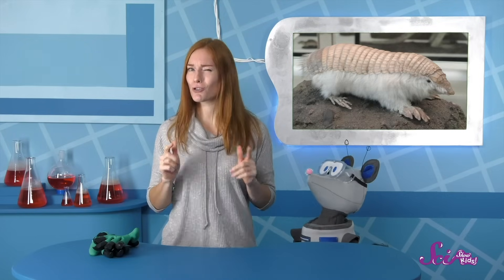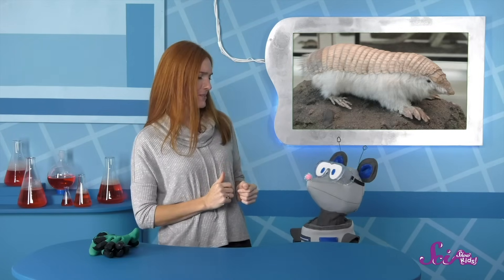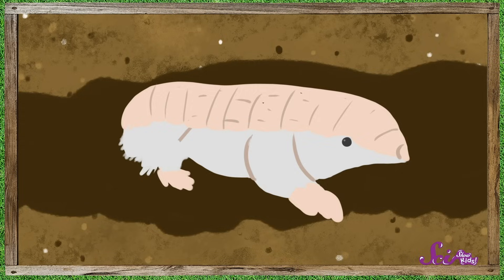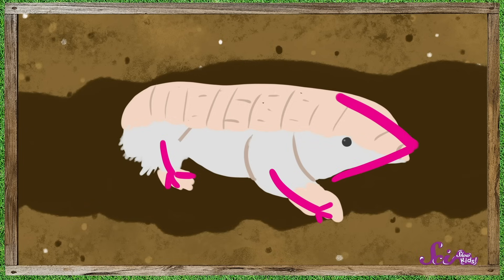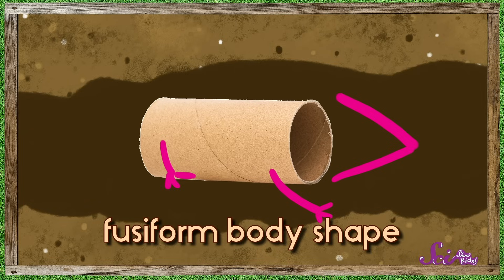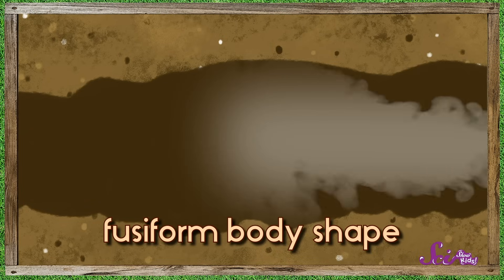Let's look at that pink fairy armadillo again. It has very short legs, a really pointed head, and a long body that reminds me of a roll of paper towels! This tube-like structure has a special name — it's called a fusiform body shape, and its function, or job, is to help the armadillo move quickly through tunnels. We actually saw some fusiform animals out in the garden today!